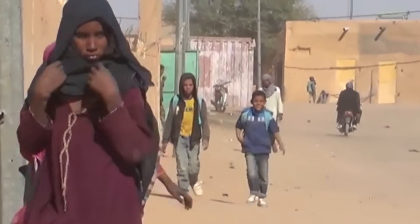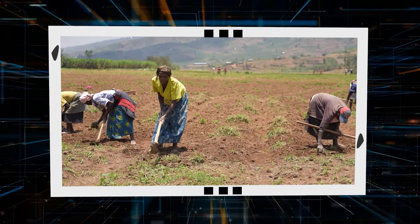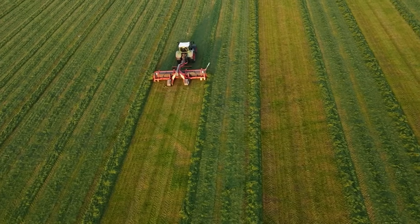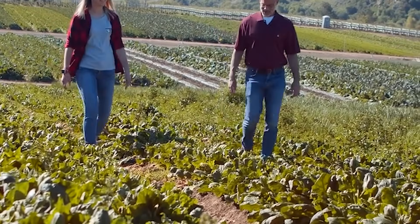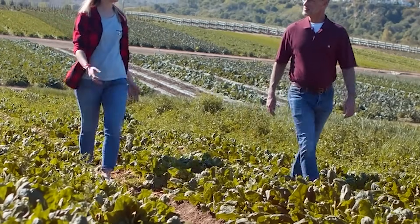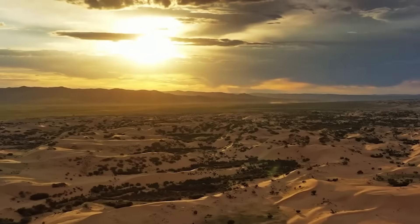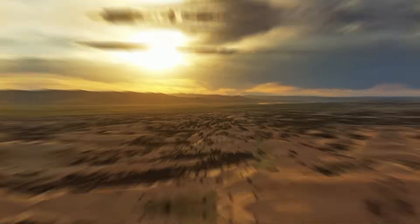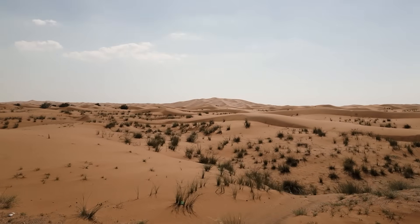For the people of Mali, the impacts of these environmental changes are deeply felt. Most of the population depends on subsistence farming, growing rain-fed crops on small plots of land. Yet due to diminishing rainfall, agricultural production is declining. Forced migration and conflicts between agricultural communities are becoming more common, as people struggle to hold on to what little land they have, pushing Mali to the brink of a climate crisis that threatens food security and stability.